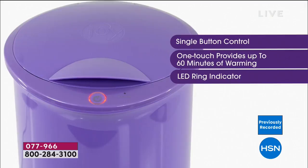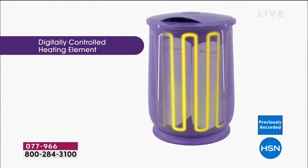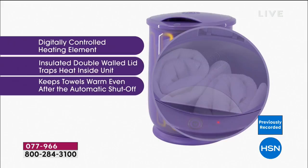If you buy the towels and the towel warmer, you get $20 off, making the warmer effectively $49 — a bargain basement price for a world premiere product with free shipping and flex pay. We're going to Pennsylvania to say hello to Donna, a caller on our last visit of the year.